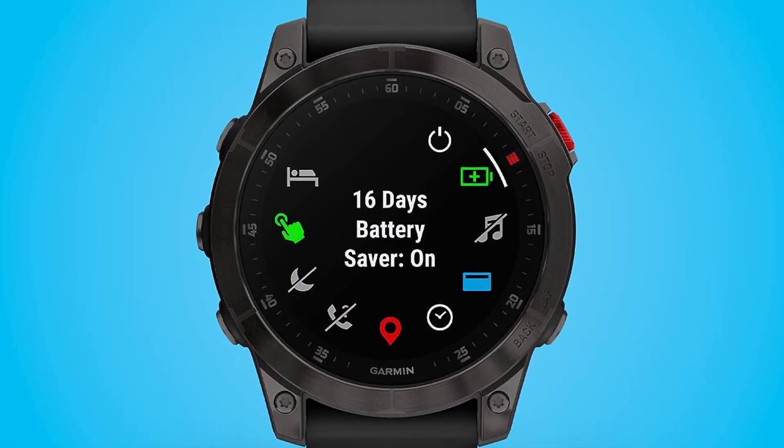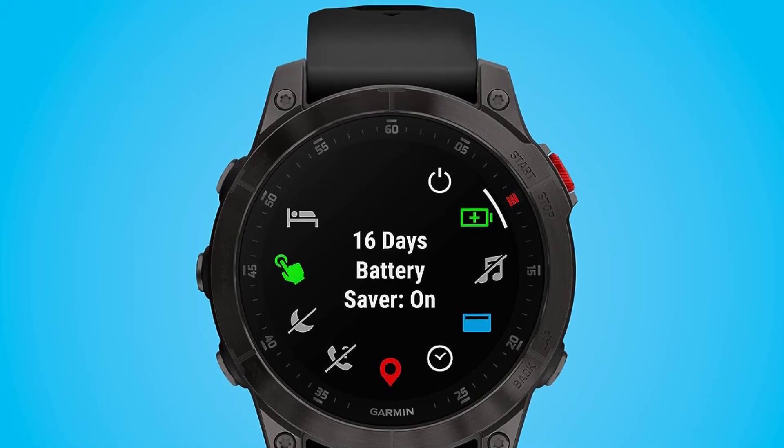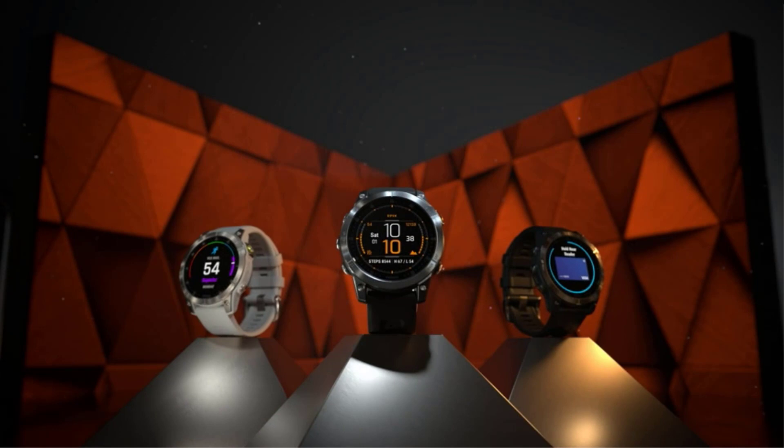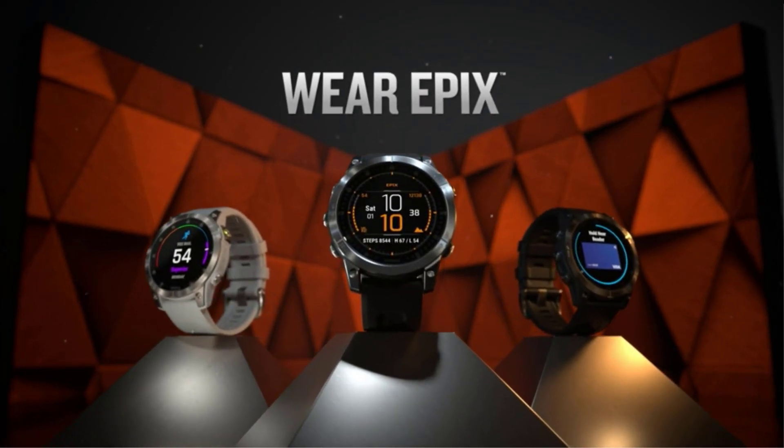It misses out on health sensors like ECG, blood oxygen, and temperature sensing like the Series 8, but the most notable difference between the two is that the SE doesn't have an always-on display.